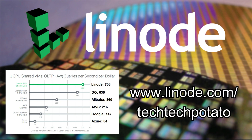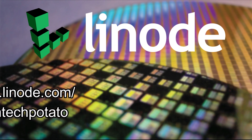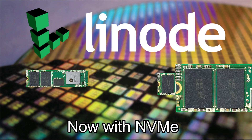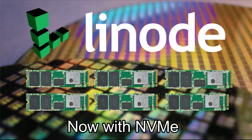Manage your infrastructure with Linode, the biggest independent cloud services provider. Linode offers double the database performance per dollar than the big four, and now enhances it further with new NVMe-backed block storage. Spin up a game server, website, personal VPN, or something more bespoke today with a free $100 60-day credit at linode.com/techtechpotato.